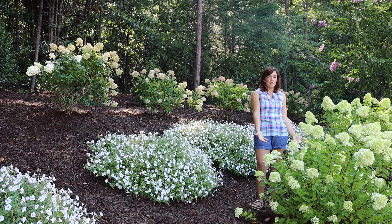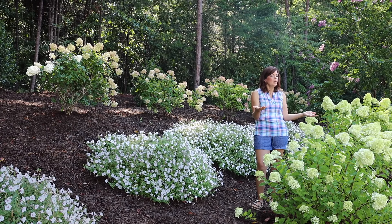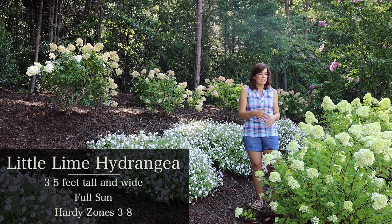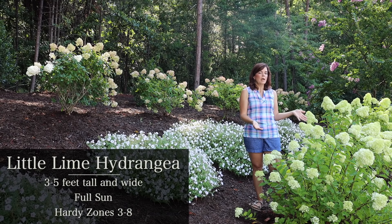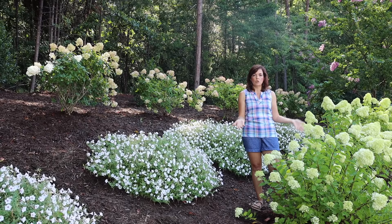A panicle hydrangea always has cone-shaped flowers and always blooms on new growth. That means come late winter or very early spring I can come out here and trim and shape them, and I am still guaranteed blooms every single year. Little Lime is the petite dwarf version of the Limelight hydrangea — whereas Limelight can get six to eight feet tall, Little Lime will only get to be about three to five feet tall, so she's much more manageable.